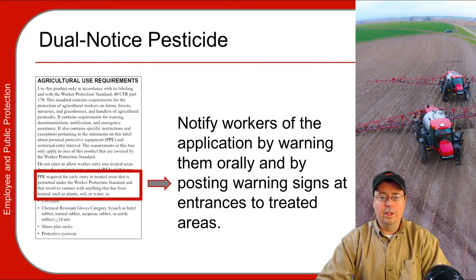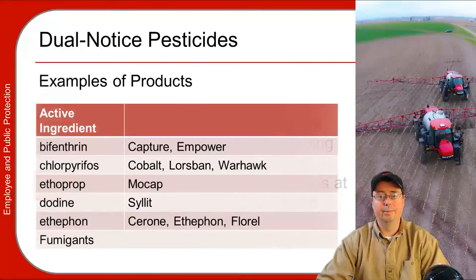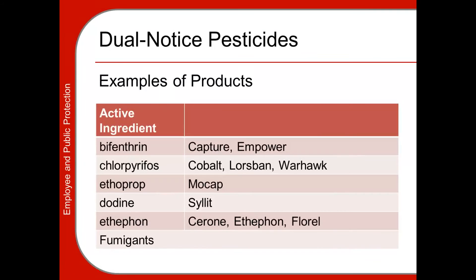Dual notice pesticides are specific pesticides that require oral notification in addition to posting. To find out if a pesticide is a dual notice pesticide, go to the agricultural use requirements section on the label and look for language stating that oral warnings must be provided. If it is a dual notice pesticide, additional warning signs called DATCAP notice signs must be posted in the treated area, above and beyond the typical WPS pesticide signs. Examples of dual notice pesticides include Capture, Empower, Lorzban, and Warhawk — there aren't many, but there are a few used in agriculture to be aware of.